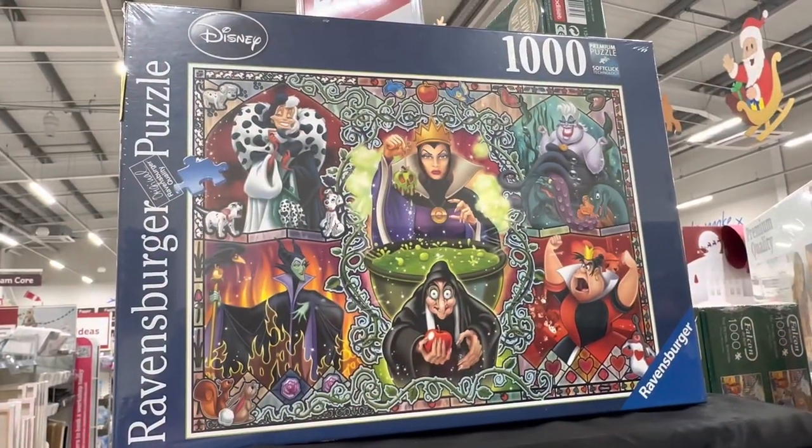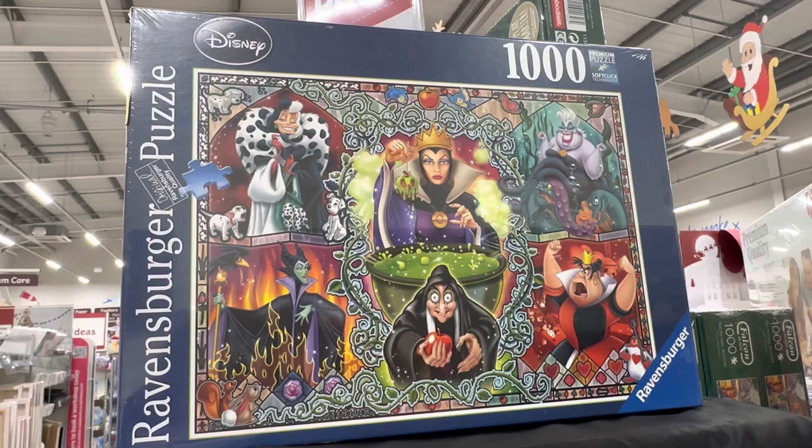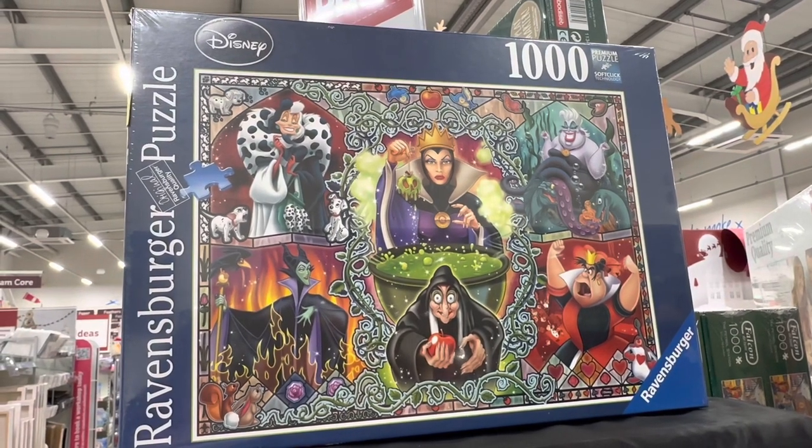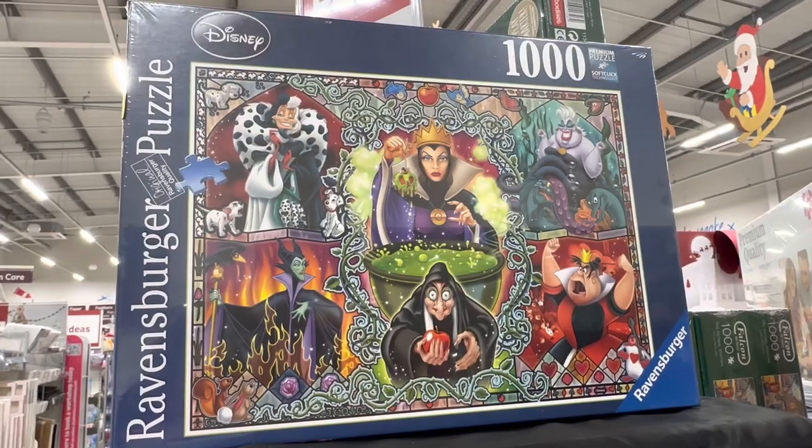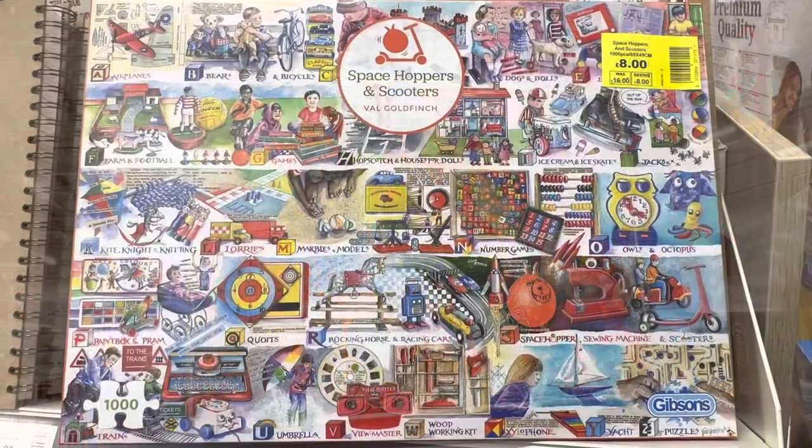I'm loving this puzzle — all the villainesses of Disney! And look, there's Ursula — she's my favourite. Who's your favourite?